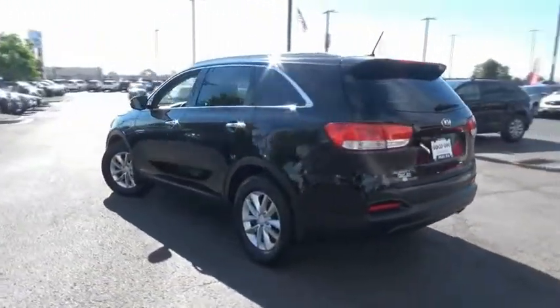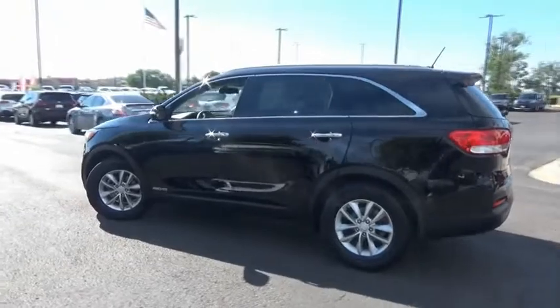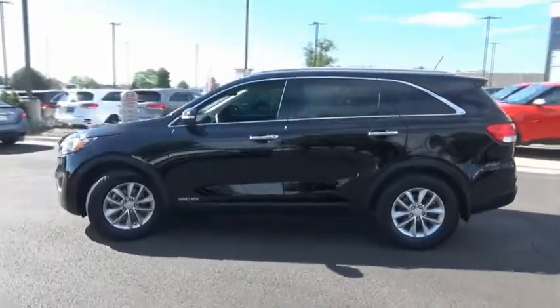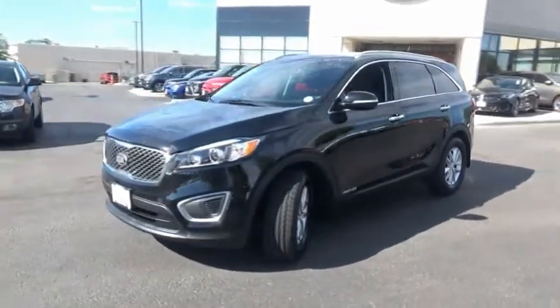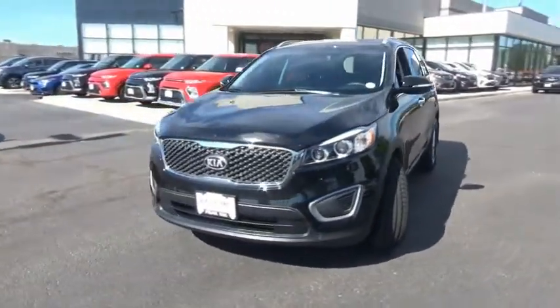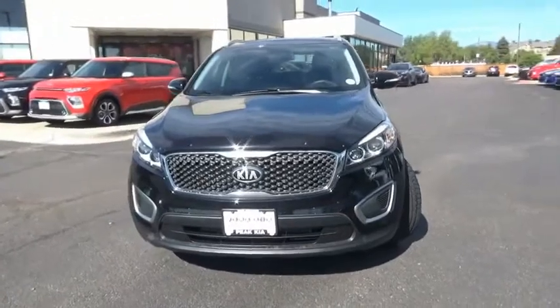This vehicle has less than 45,000 miles. Here are some of this vehicle's great options: trip computer, day-night rear view mirror, perimeter alarm, tinted glass, engine immobilizer, smart device integration, four-piece floor mat set.